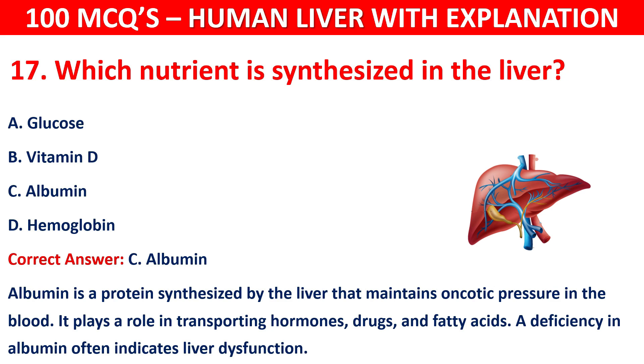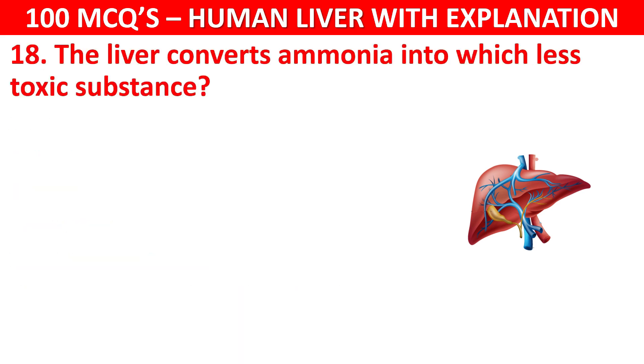Question number 18: The liver converts ammonia into which less toxic substance? Your options are: Uric acid, Creatinine, Bile salts, or Urea.